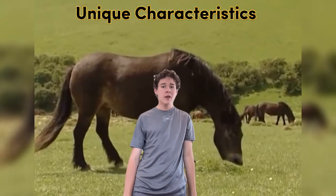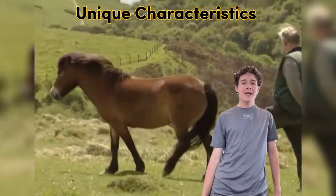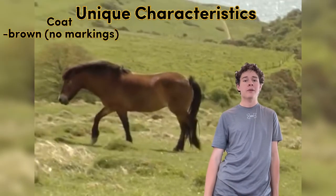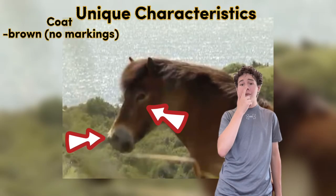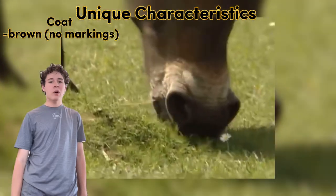To start off, what are some of the unique characteristics of an Exmoor? What makes them easily recognizable? Well, to me, the most recognizable part is definitely the coat color. It's always brown, with black points around the mane and tail, and the legs, and then lighter parts around the eye and the muzzle. As well as that, they do not possess any sort of white markings anywhere on their body.